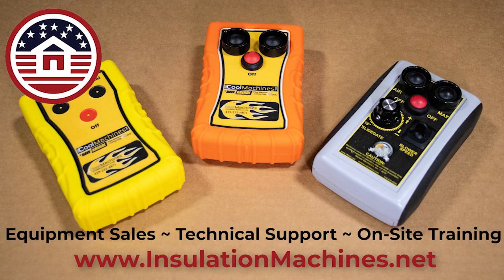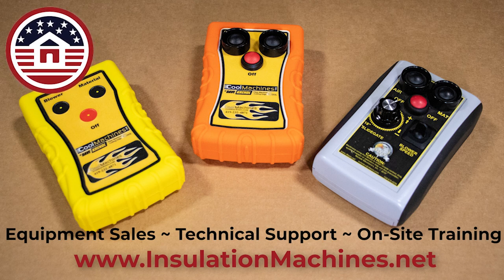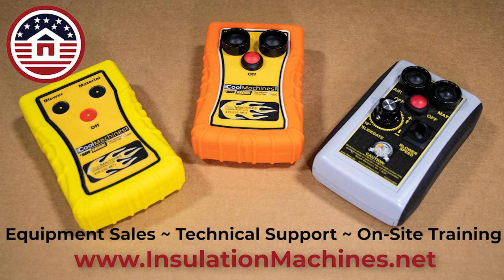So those are a couple of tips on both installation and operation of the RF Hero wireless remote control systems for the blown insulation machines. This is Barry with insulationmachines.net. Not only do we offer equipment sales, we offer technical support and on-site training. Contact us today if you need our help.